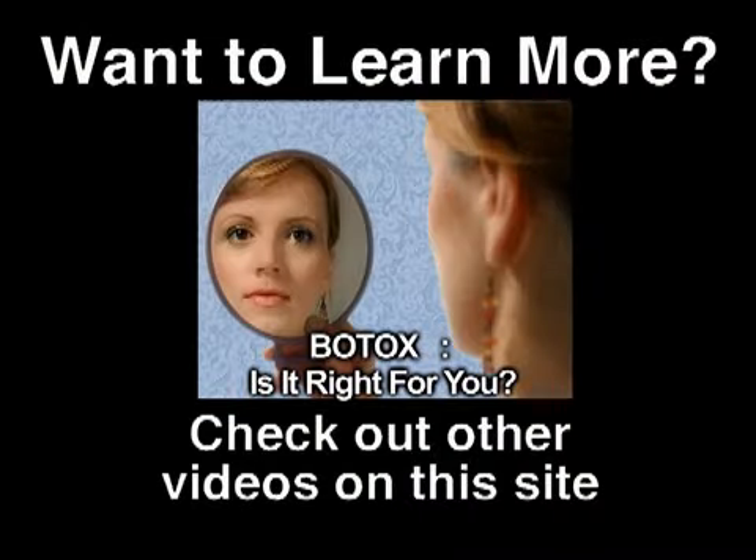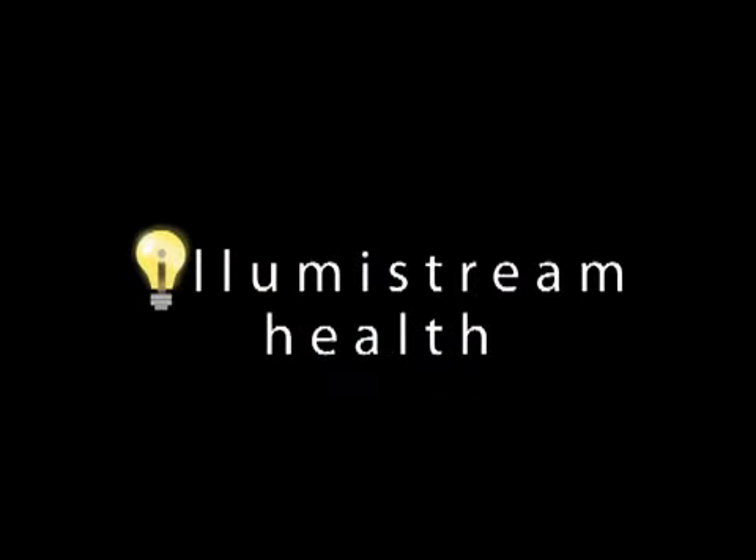Want to learn more? Check out other videos and sources on this site for more information. Please join us in the next video.